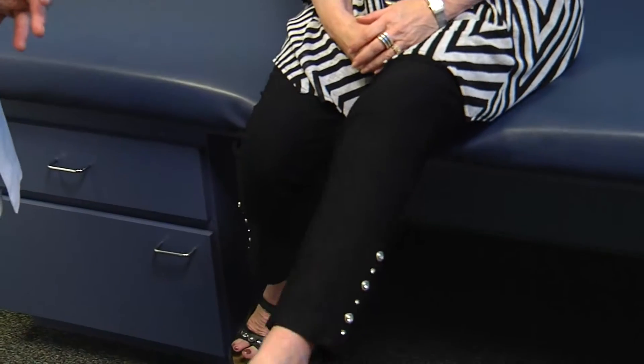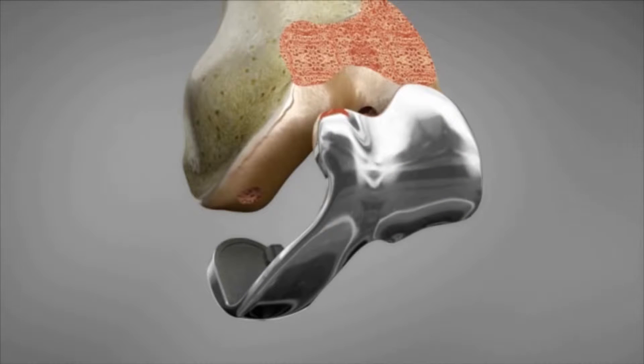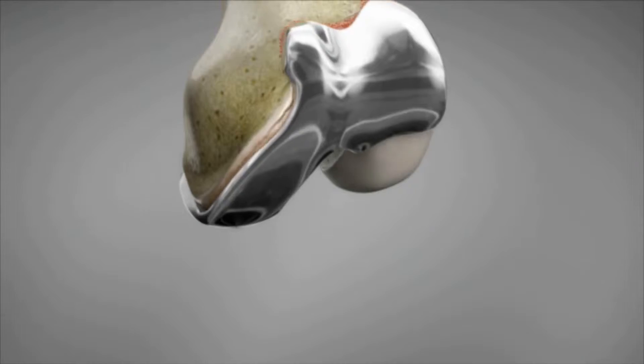The patients enjoy their custom knee because it feels more like theirs. It feels more normal. It gives them a more normal gait pattern. The added precision means less bone loss too, which translates to a quicker recovery. There's less bleeding, there's less surgical time — there are advantages that you see right off the bat.